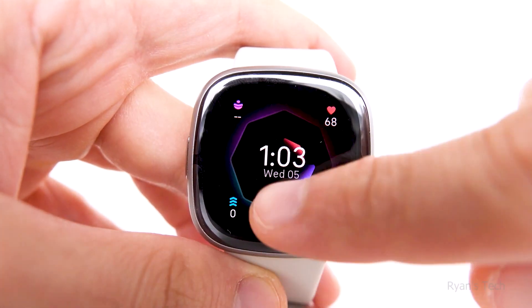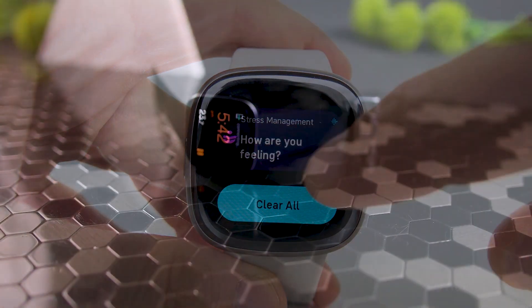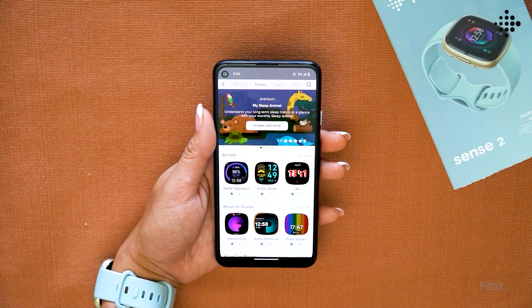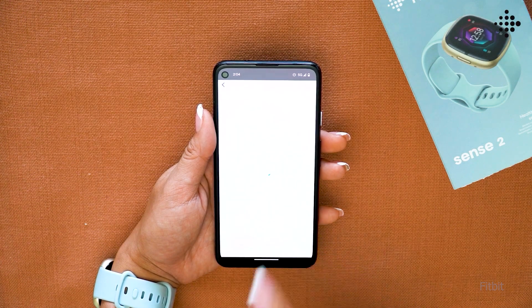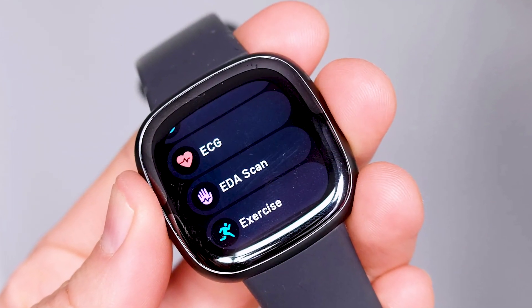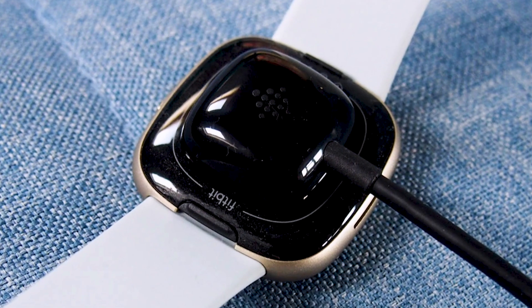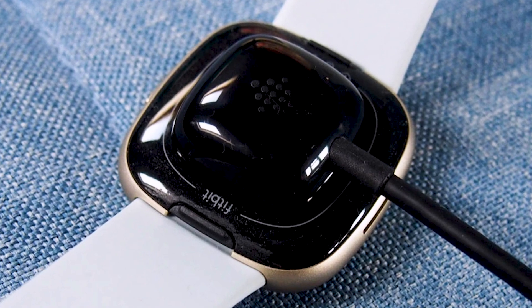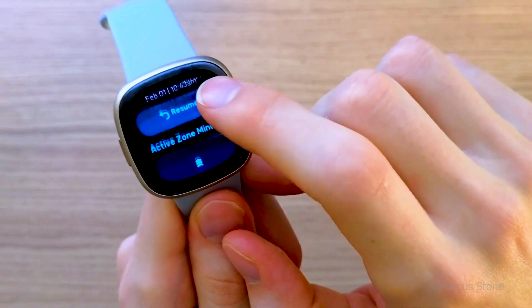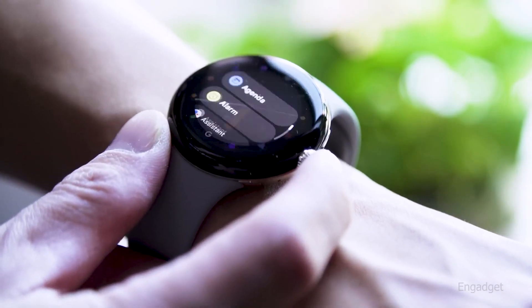The Fitbit Sense 2 isn't an outstanding smartwatch, though. Although Google Wallet is now available on the device, support for third-party apps is essentially non-existent, and the watch face gallery is clunky and packed with paid-for options with a bizarre payment process. Aside from activity tracking functions, there aren't many on-watch features, making it a relatively simple wristwatch to use. However, you do get fast charging and a battery life of about 6 days. The Fitbit Sense 2 is an excellent choice if you want to get the most out of your smartwatch in terms of health statistics.